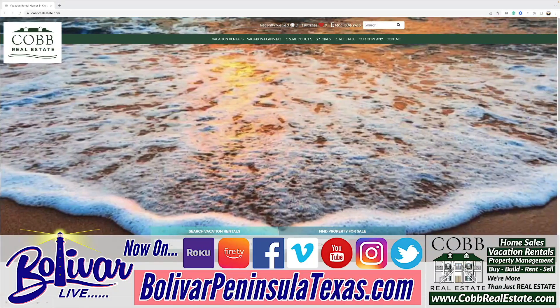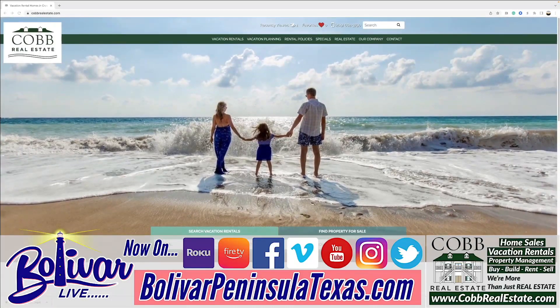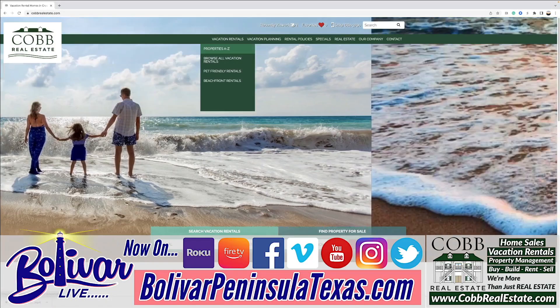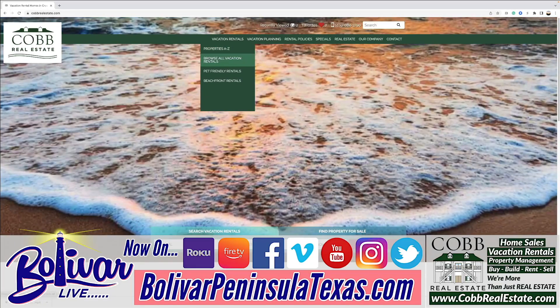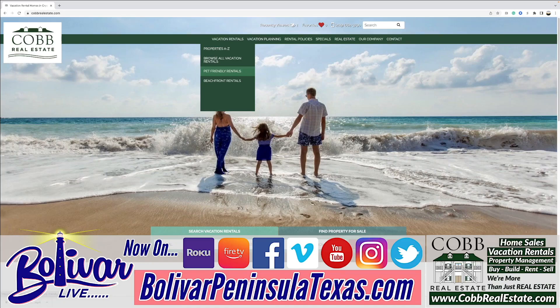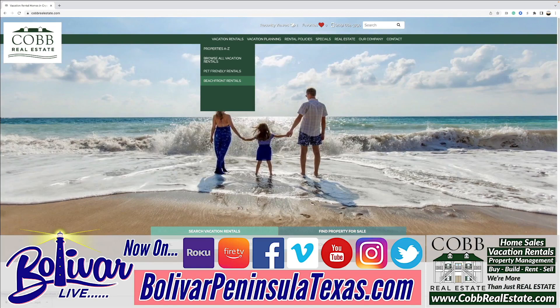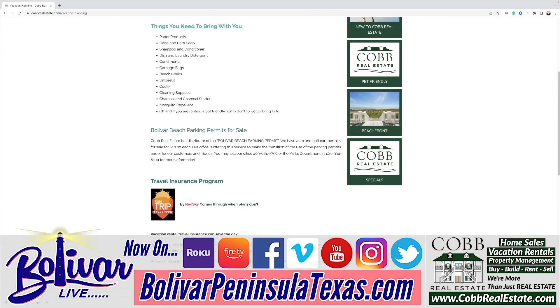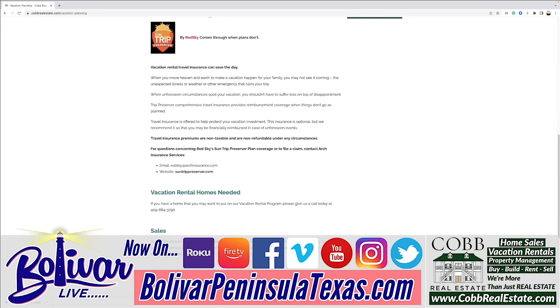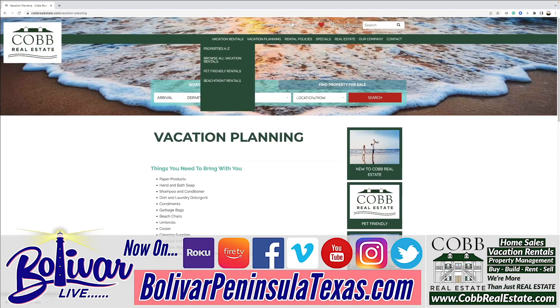First, you'll notice the website is beautifully laid out and it really has the information you need. You can go to vacation rentals and they're listed by property name. Browse all the vacation rentals — if you're wanting to bring Fido, look for pet-friendly options, and if you know you want a week-long vacation or a weekend getaway on the beachfront, you can do that. They also have information on vacation planning, the beach sticker, travel insurance — everything you need to know in one location.